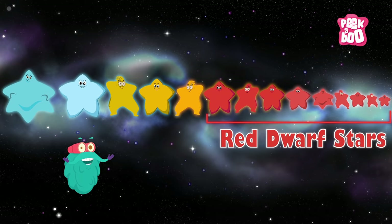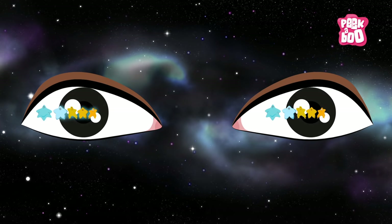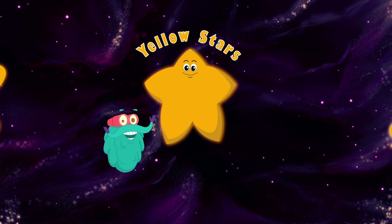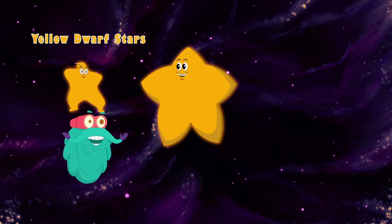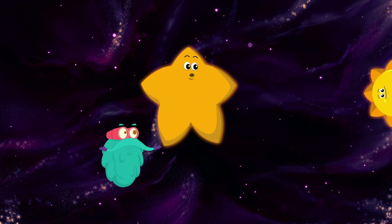Since red dwarf stars don't shine so bright, it's difficult for humans to see them with the naked eye. The yellow stars are medium-sized stars that burn at a medium temperature. There are yellow dwarf stars as well, and our sun is one of them.